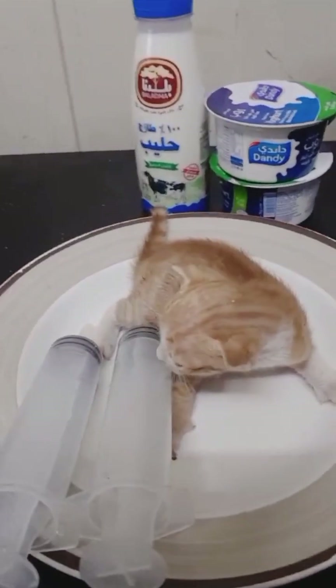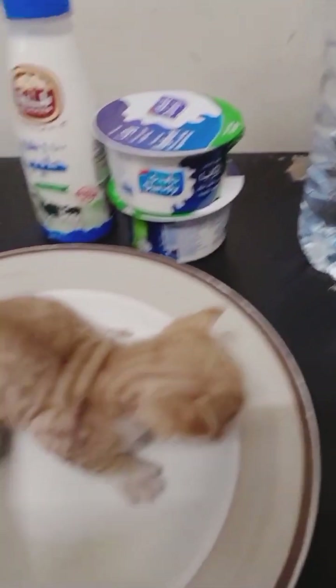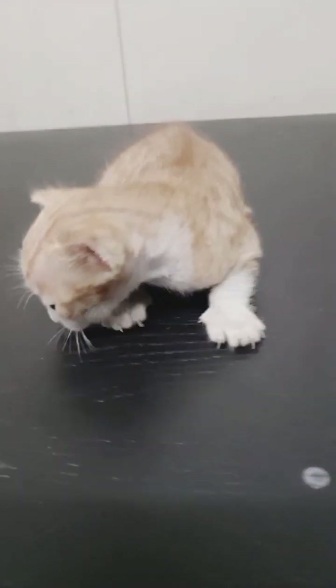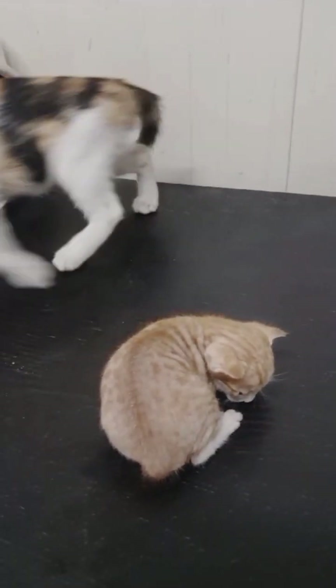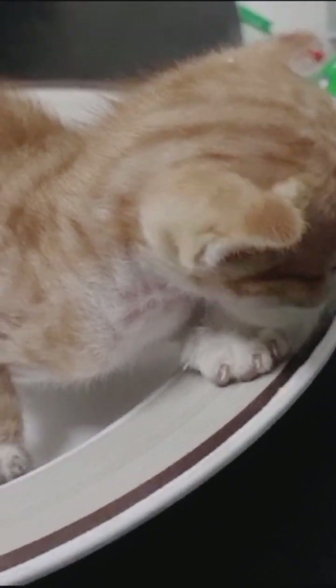Hi everyone! I rescued a baby kitten. I found this baby kitten under a water tank while I was working down there installing an electric pump. I had to look behind the tank to check the configuration for the pump installation. After looking around, I noticed there was a baby kitten laying down under the water tank. This is how I rescued this baby kitten.